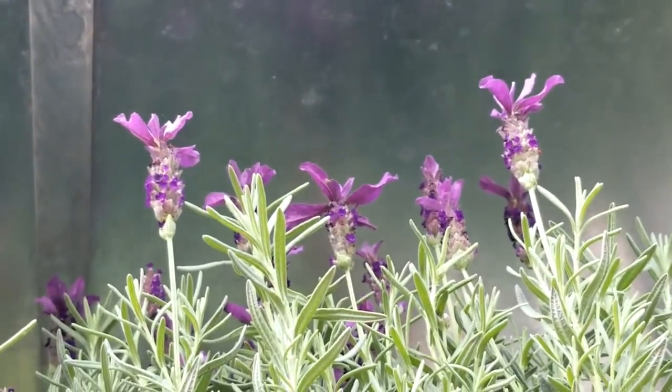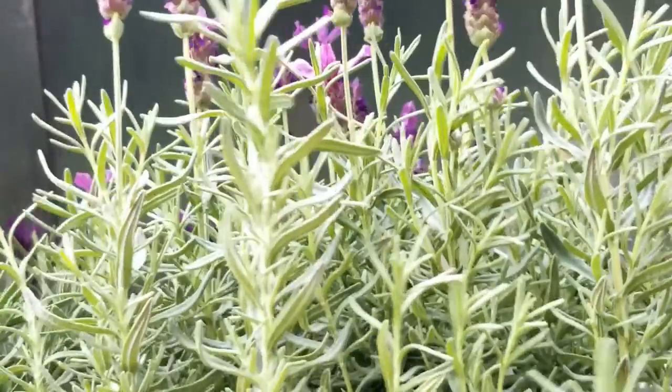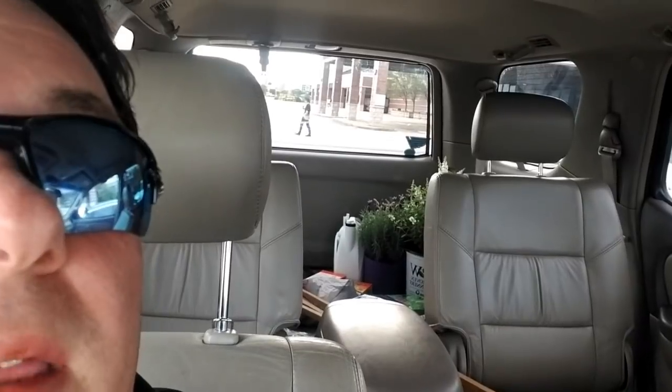Look at how purple these lavenders are. That is beautiful. So dark. It smells really good in here. I got the lavender. Oh it smells good. I hate using the front camera.